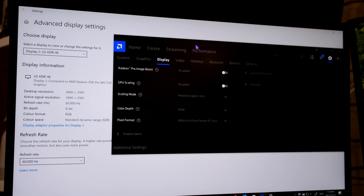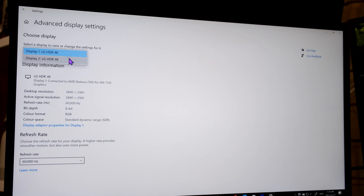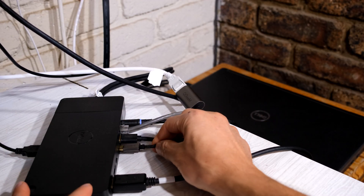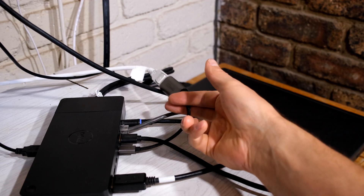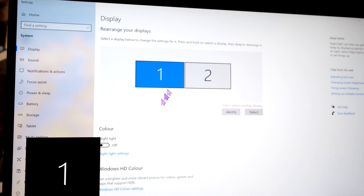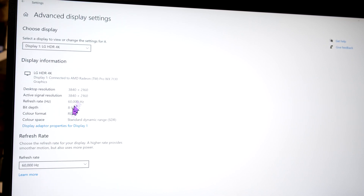The moment I change any one of these monitors to 10-bit color, watch what happens. Monitor one is 8-bit color at 60Hz — that's fine. But monitor two, which is 10-bit, has its refresh rate drop with no option to set it back to 60Hz. Now I'm going to use the DisplayPort and the USB-C dual-personality port, connecting via DisplayPort using a converter. Monitor one is still showing 60Hz 8-bit color in the advanced display settings.